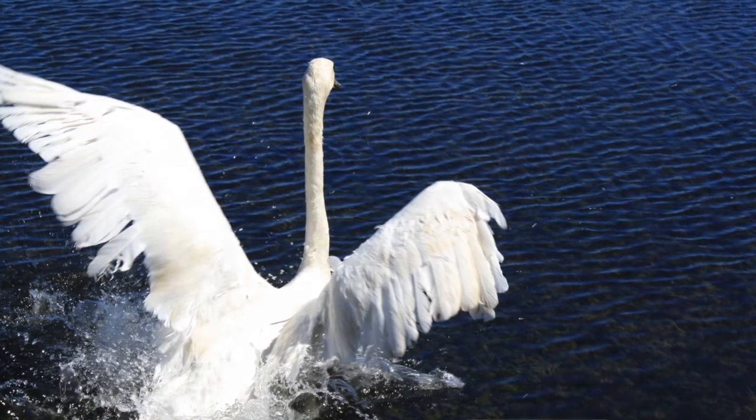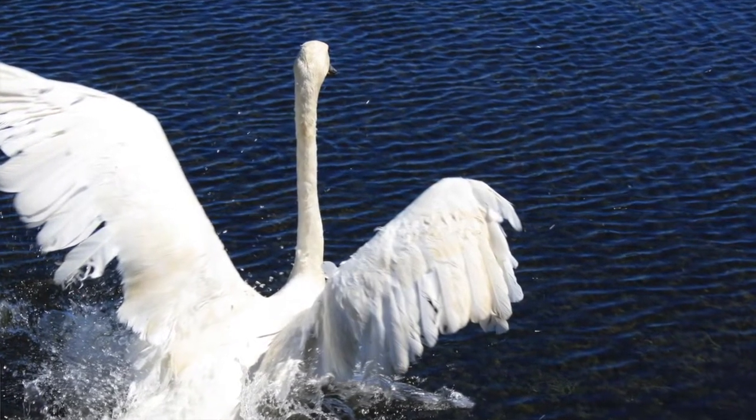Trumpeter swans are a really amazing bird because they are the largest waterfowl in North America. Their wingspan can reach up to eight feet long and their body length can be up to six feet long. They are huge birds and they are native to Iowa.